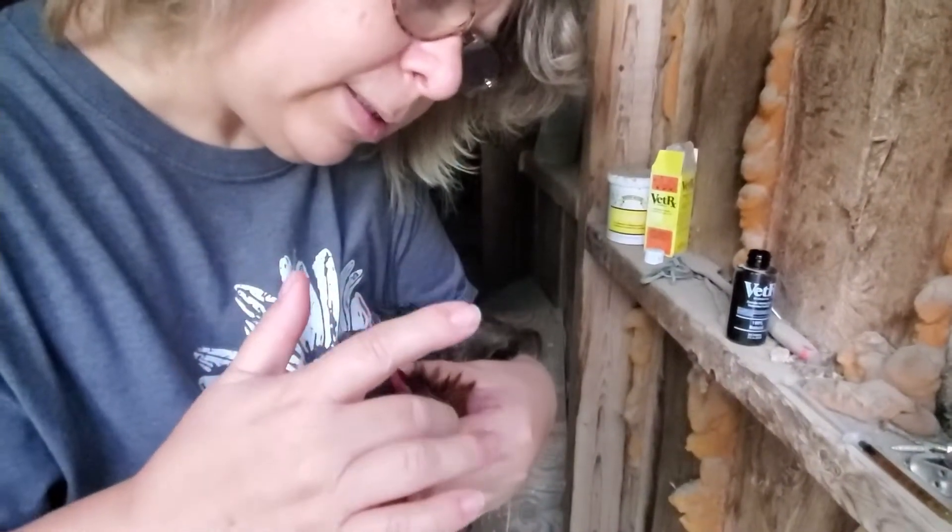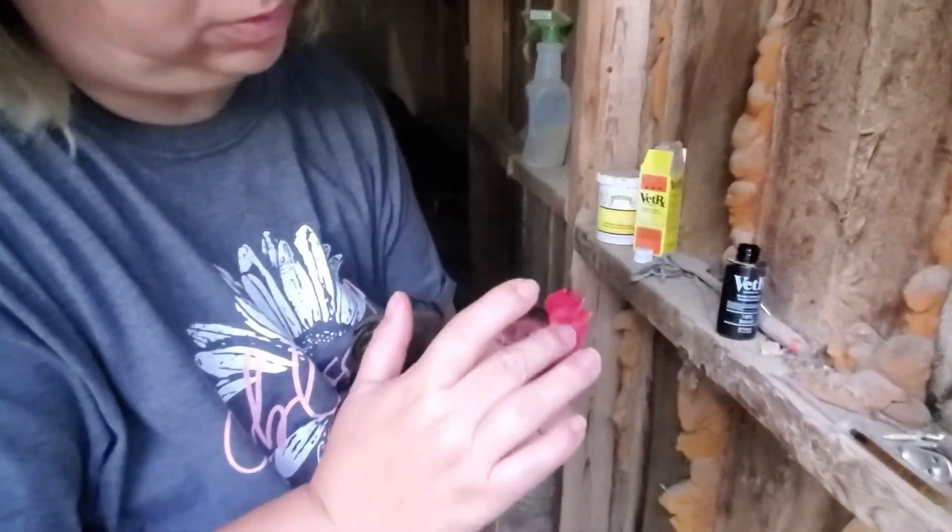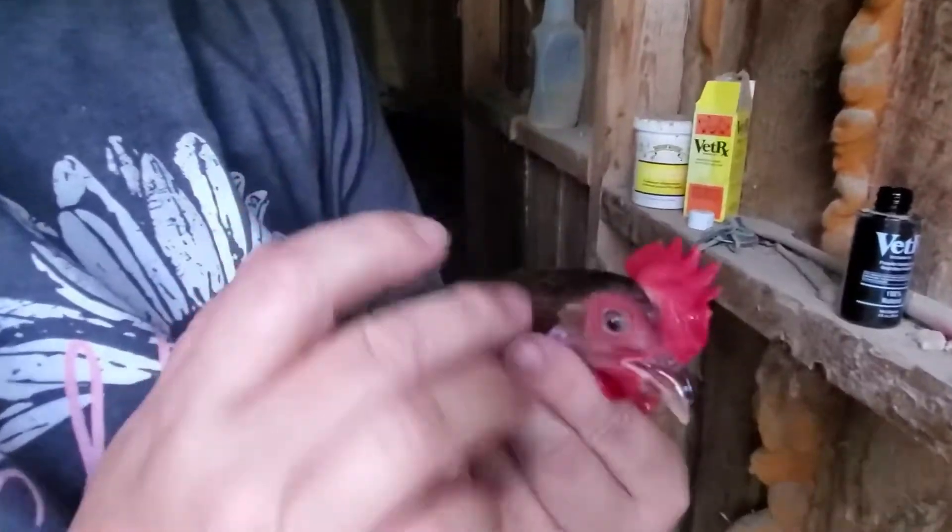Don't get it in their eyes. Try to get it around their nose and on that comb.